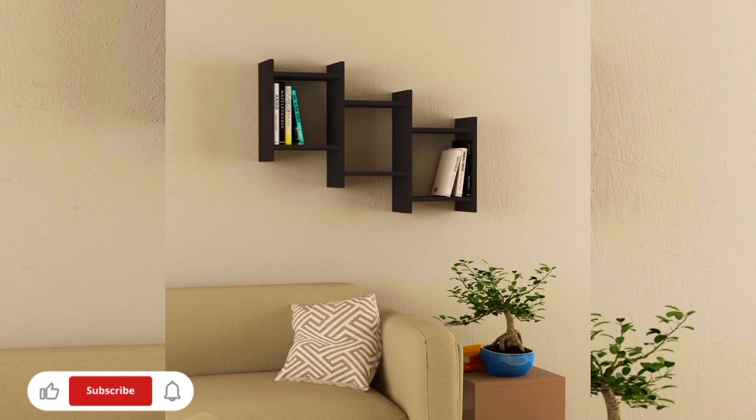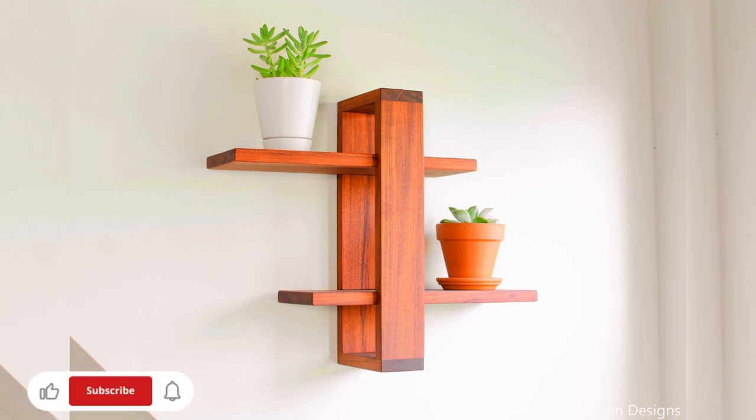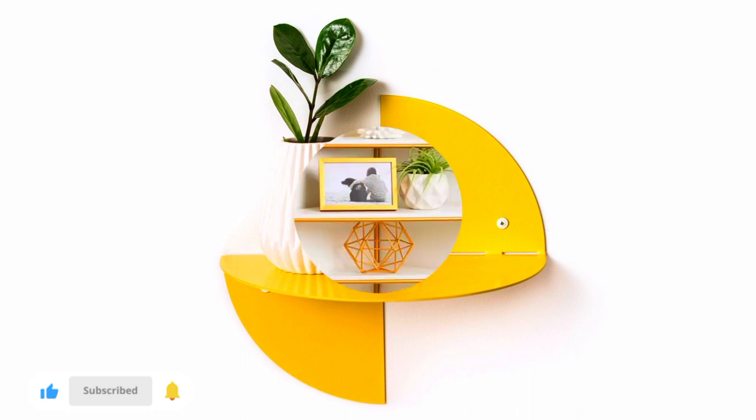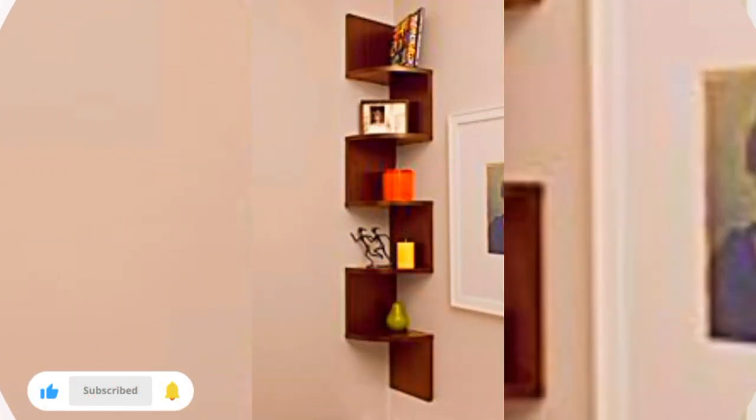Hi everyone, welcome to creative home decoration ideas. Today in this video I will share some beautiful wooden wall art decoration ideas. I hope that you will love this video, but before starting, do like, share and subscribe to my channel.